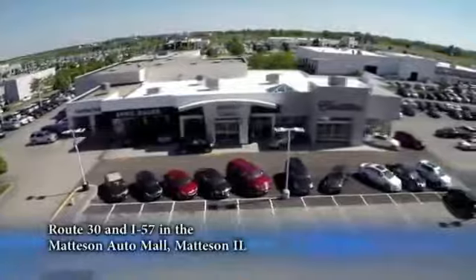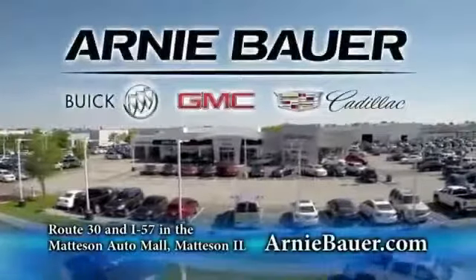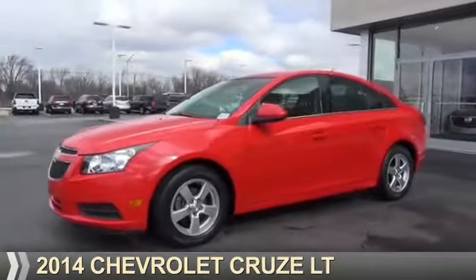The area's finest new and used cars, brought to you by Arnie Bauer Buick GMC Cadillac in the Mattson Auto Mall and ArnieBauer.com. Your daughter has more power at Arnie Bauer. Presenting the 2014 Chevrolet Cruze.